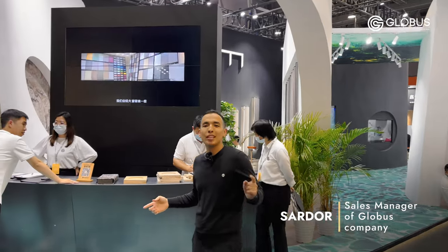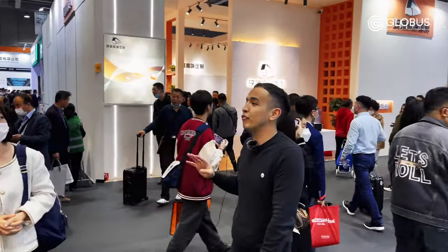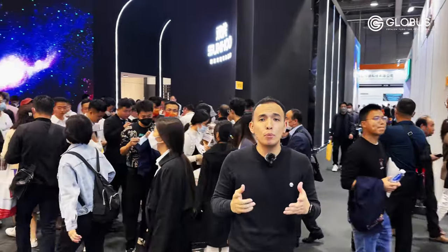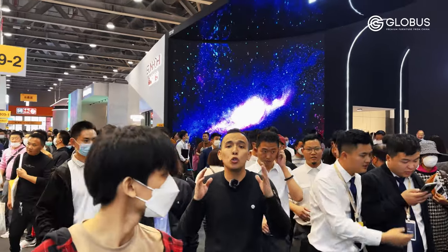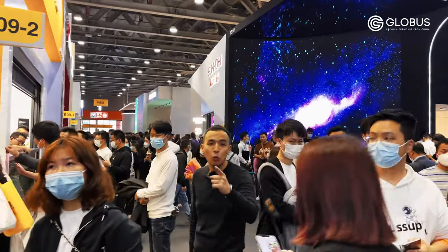Hello, fellow audience. This is company Globus and sales manager Sardara. Today we are continuing our journeys through the CIFF exhibition. This is the third exhibition during March, specific for wardrobes, cabinets and kitchen. Look at this crowd — we have waited two hours only to show you what new items China has prepared for 2023. Let's see what they have.